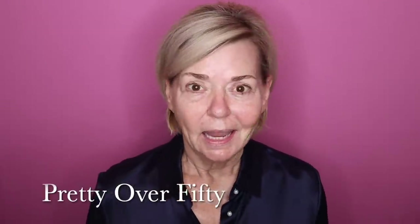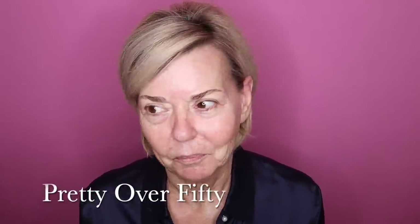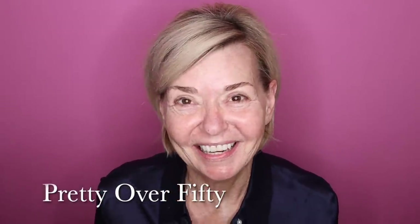Good morning. I hope you're doing well. Today I'm putting on a full face of makeup, which I rarely do anymore, so I thought I'd bring you guys along with me.